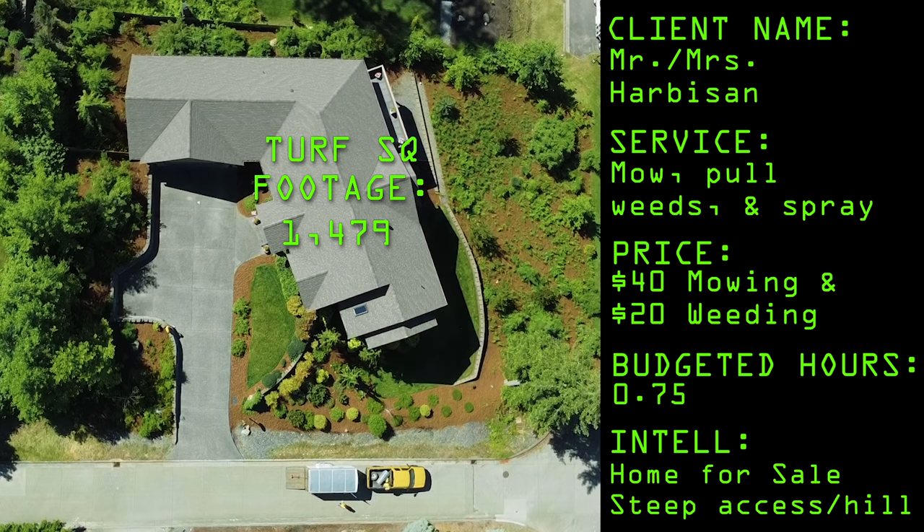There's the turf square footage - you can see it's really small. There's just a little bit in the front lawn and then a little bit of backyard lawn, under 1,500 square feet.